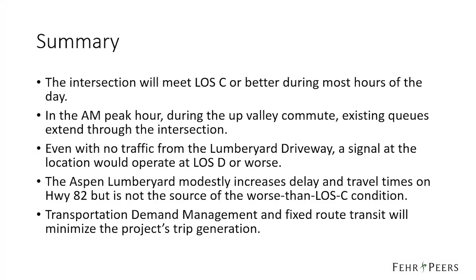In summary, the intersection will meet level of service C or better during most hours of the day. However, in the AM peak hour during the up valley commute, existing queues extend through the intersection. Even with no traffic from the Aspen-Lumberyard driveway, a signal at the location would operate at level of service D or worse because of existing queues from the lane drop at Harmony Road. The Aspen-Lumberyard project modestly increases delay and travel times on Highway 82 but is not the source of the worse-than-level-of-service-C condition. The project proposes transportation demand management programs and fixed route transit that will minimize the project's trip generation and its effects on increasing delay and travel times on the Highway 82 corridor.